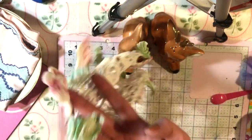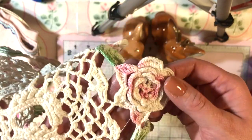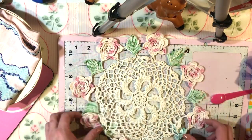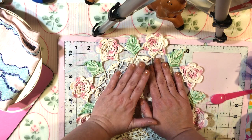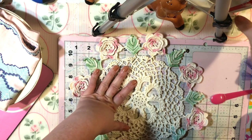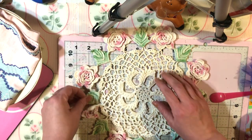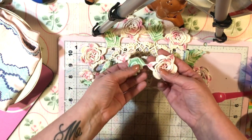Look at this doily — somebody crocheted it! I wish I could crochet that well. I think I'm gonna use this in my bedroom upstairs and put my lamp on it. I have a style that is very antiquey, shabby, modern — all in one. I really like antique vibes and shabby vibes and Victorian vibes. This will be really pretty in my bedroom.